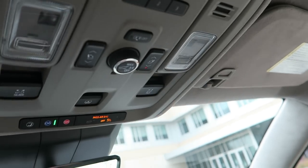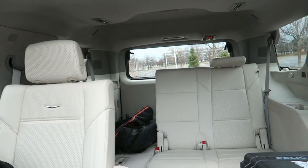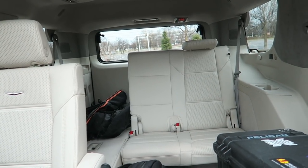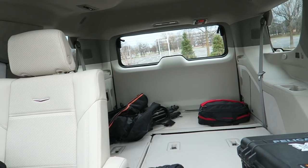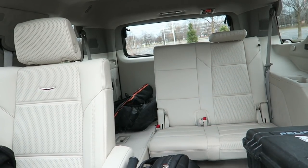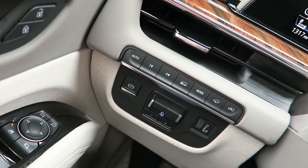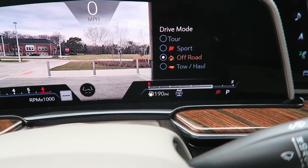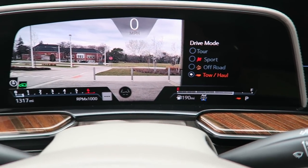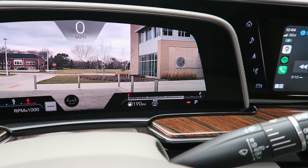Cool thing is we have seat controls back here. The third row is folded - I can open it and close it with buttons. Pressing the button - it folds automatically. Convenience. That's luxury - not having to do anything manually. On the left side we have four-wheel drive controls and the driving mode selector: Tour, Sport, Off-Road, Tow, and Haul.